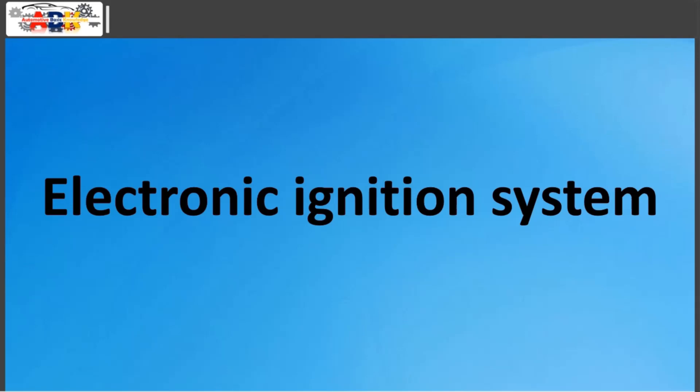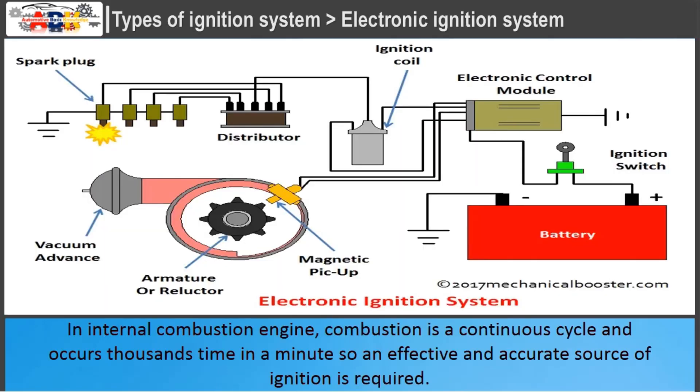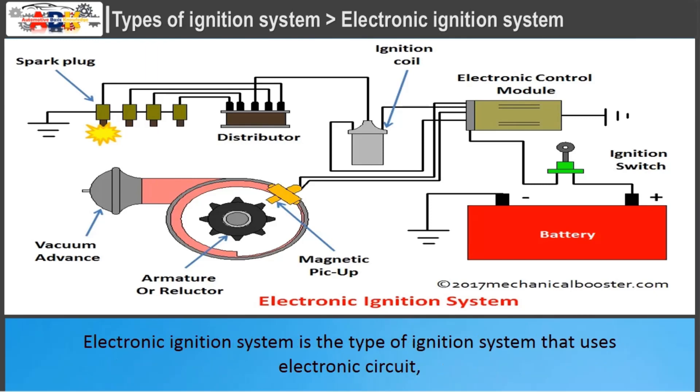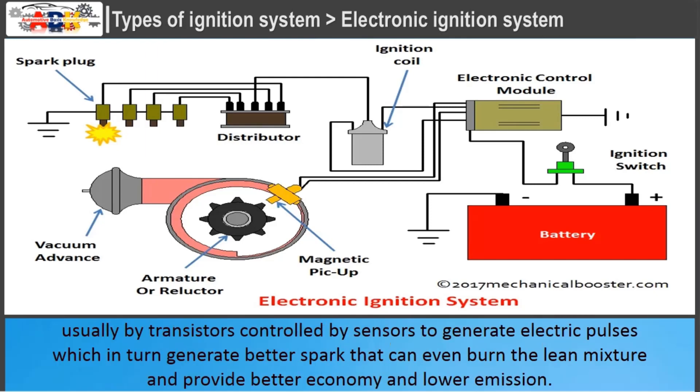Electronic ignition system: In an internal combustion engine, combustion is a continuous cycle occurring thousands of times per minute, so an effective and accurate source of ignition is required. The idea of spark ignition came from a toy electric pistol that used an electric spark to ignite a mixture of hydrogen and air to shoot a cork. The electronic ignition system uses an electronic circuit, usually transistors controlled by sensors, to generate electric pulses which produce a better spark that can burn lean mixtures and provide better economy and lower emissions.